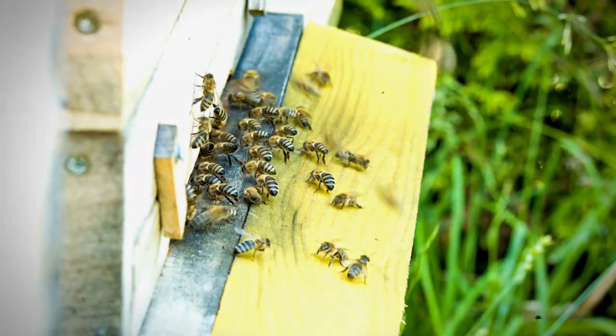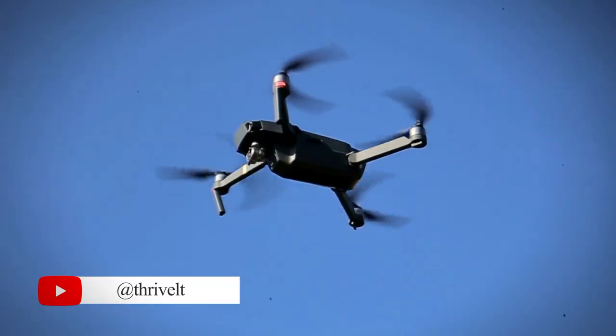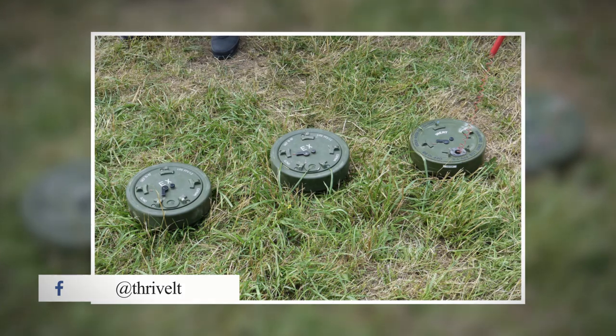For example, bees can be trained to detect landmines, but instead of walking across a minefield to monitor their behavior, drones are used to capture footage of the bees clustering around areas where mines are buried. This approach could help identify hidden landmines in the ground.